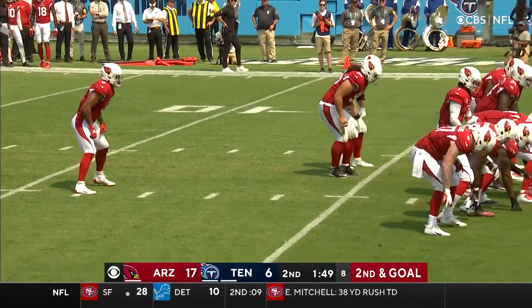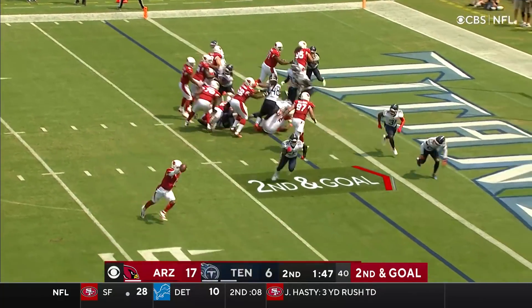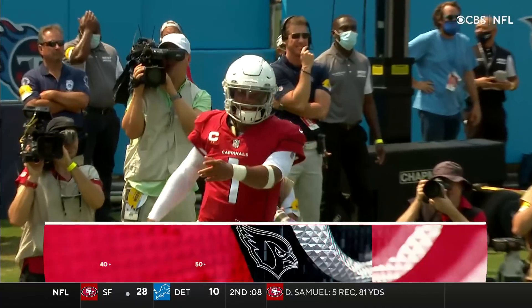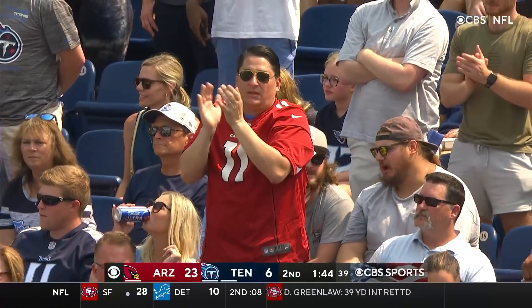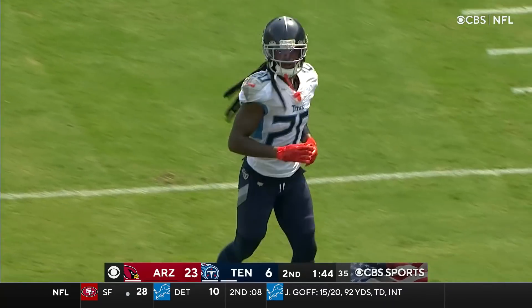He talked to him yesterday — you asked him if he was going to do anything offensively, and he smiled. Murray will keep it himself, and he's into the end zone. Untouched! On second and goal, everybody was focused to the left, and Kyler Murray went to the right.